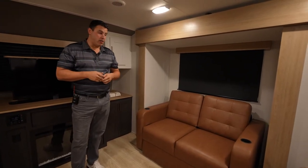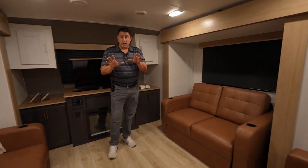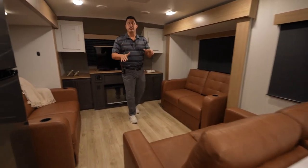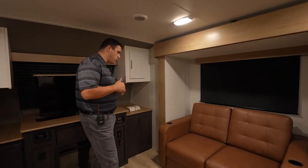North Trail 29 FLR floor plan. This floor plan is going to be ideal for couples that want two things: a lot of space with opposing slides — check that box — and the ability to host guests once in a while at beautiful destinations. We're going to show you how you do that in this floor plan.